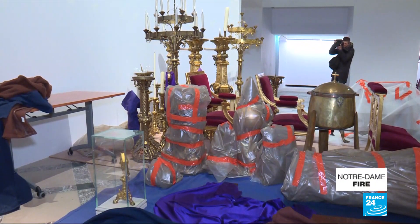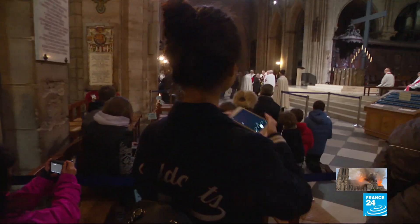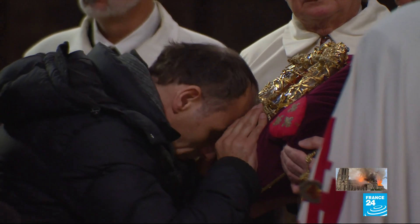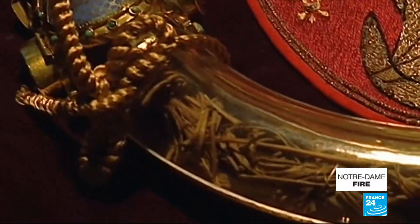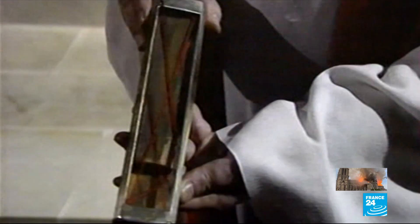The artifacts were carefully escorted to the Paris City Hall building, located nearby. The first treasure to be saved was the Holy Crown of Thorns, which King Louis IX brought to France in the 13th century. The relic, invaluable to Catholic worshippers, was purportedly laid on the head of Jesus Christ shortly before his crucifixion.